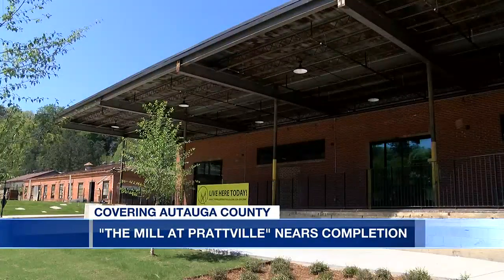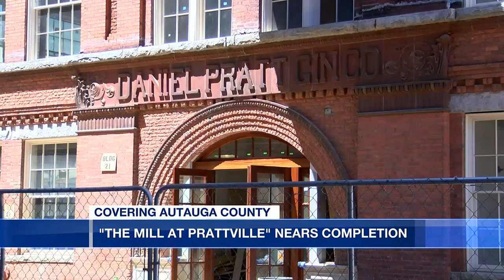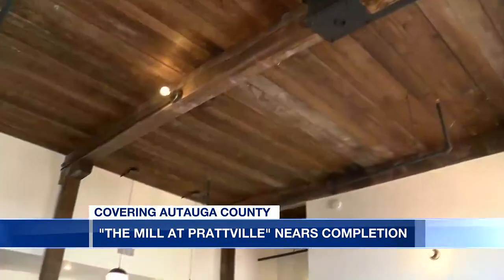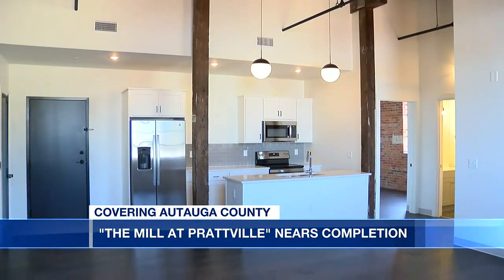It's been a years-long project in downtown Prattville to convert what was once a factory used to make cotton gins and cotton processing machinery into 127 modern industrial-style apartments, but the massive remodel is almost complete.